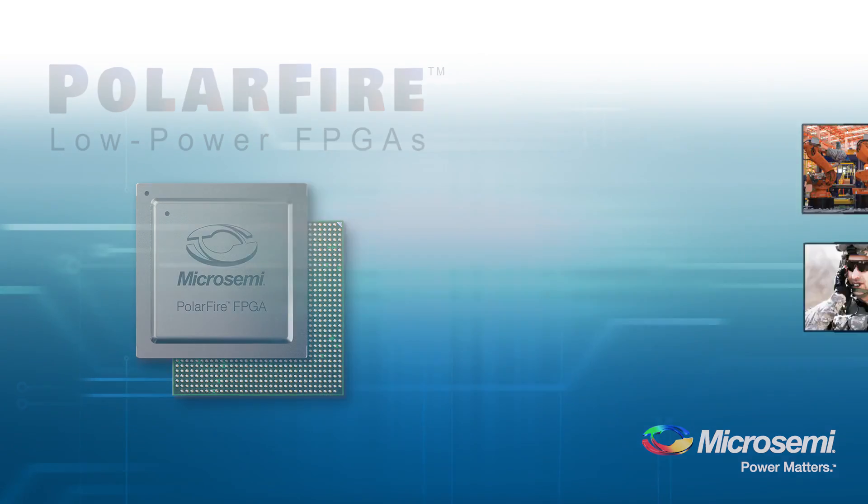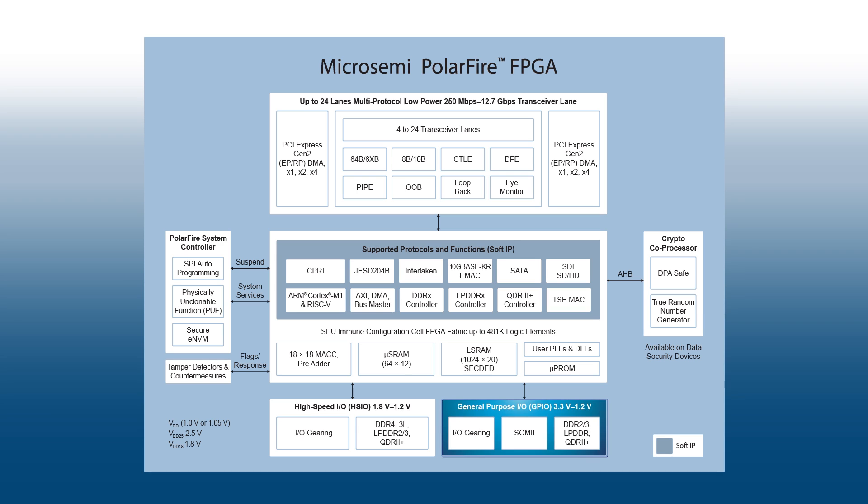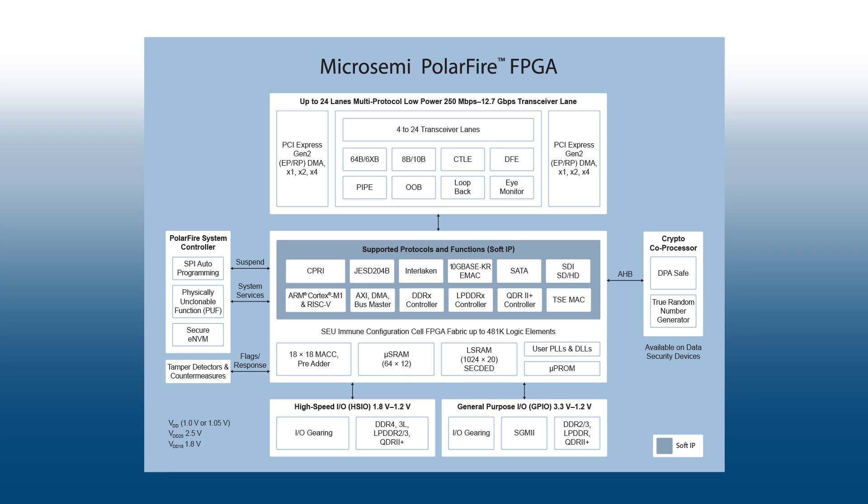Polar Fire FPGAs have 1.6 gigabit per second LVDS IOs. We offer best-in-class hardened I/O gearing logic and clock and data recovery signals integrated into each I/O pin to support SGMII. This allows designers to implement Gigabit Ethernet using only GPIO, leaving the transceiver I/Os still available. This is the only mid-range density FPGA with this type of flexible performance I/Os.